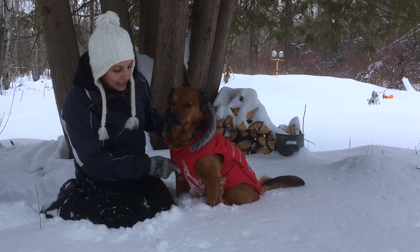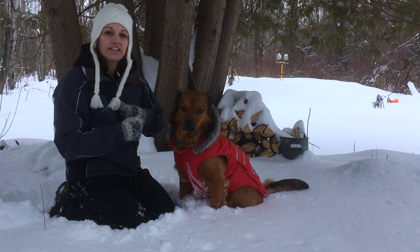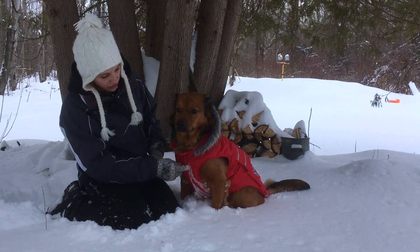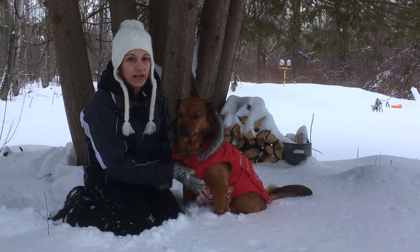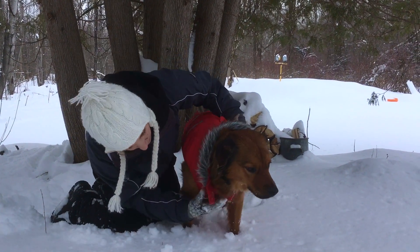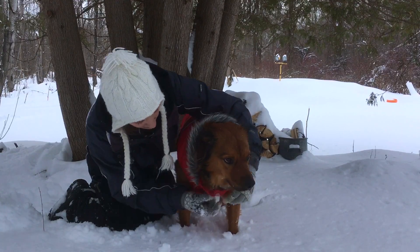One part I really liked about it is the chest part and how it does up. It's got a double velcro strap — kind of good if she ever gets chunky, you could open it up a little bit. Plus right now it's just good for real solid support to keep it closed. There's also a clip at the top to do up and keep it closed.